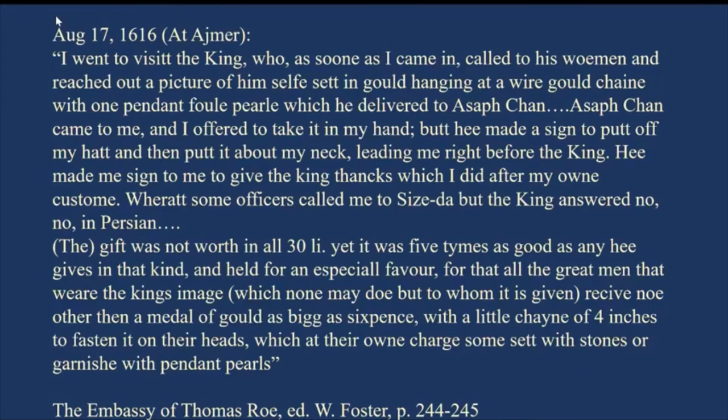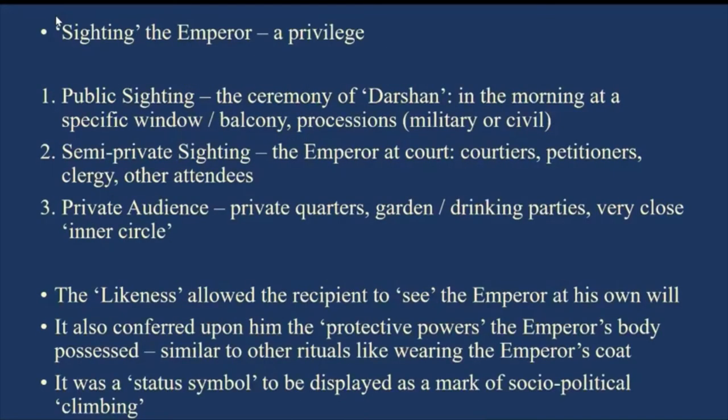Quite interestingly, Roe notes that none may use this pendant but those to whom it is given — nobody else was allowed to wear this particular pendant. So what is such a big deal about this? Why would anyone use this particular piece of gold — one tola in weight with a picture of Jahangir — as a mark of respect, and why did it carry such great weight?